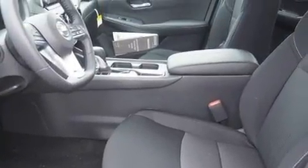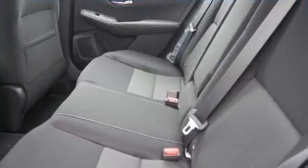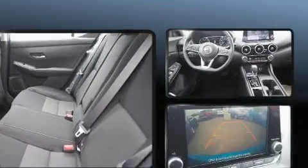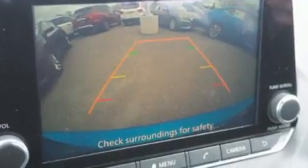A wealth of standard features means that you no longer have to sacrifice, such as cruise control, variably intermittent wipers, a trip computer, front dual-zone air conditioning, lane departure warning, and power windows.